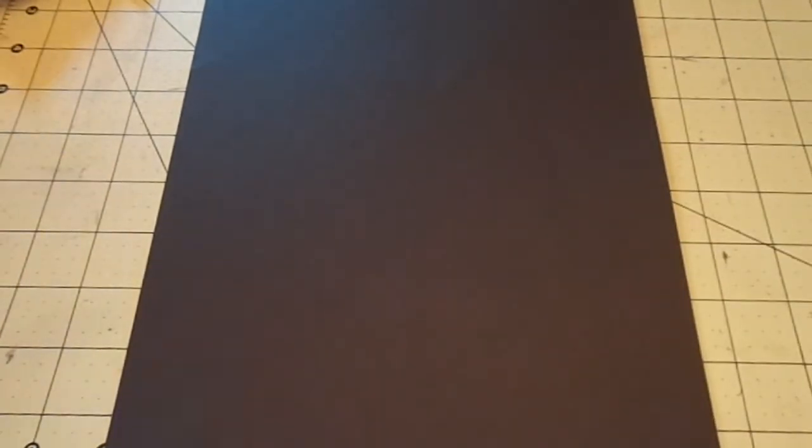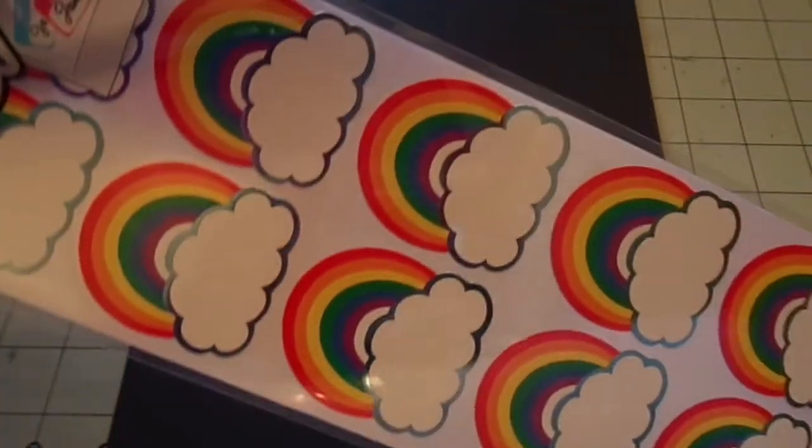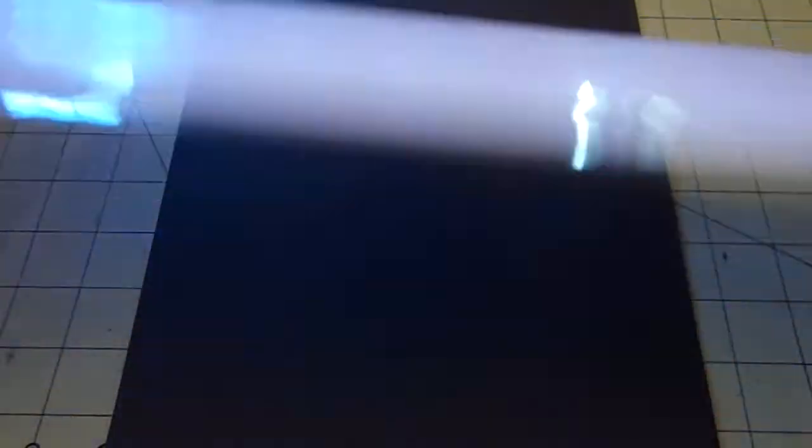Then I grabbed some new Sticko stickers — new to me, anyway. These were $2. This one's called Rainbow Labels, and they're like those big ones Target had but smaller. I like that you could stamp a sentiment in there and it would be cute. Then I got the Chevron Large Alphas — they're all different colors and there are little chevrons in them, which I thought was cute.